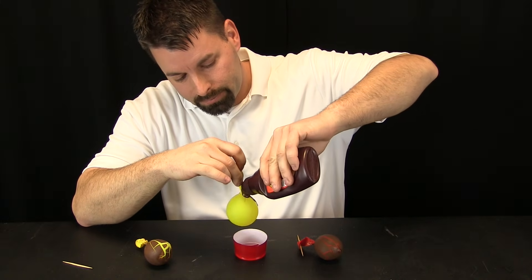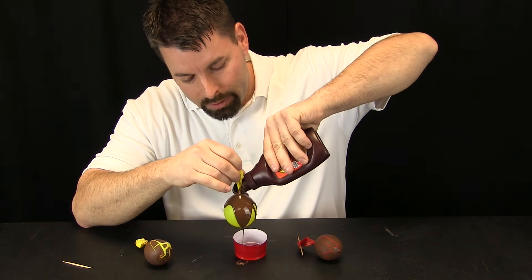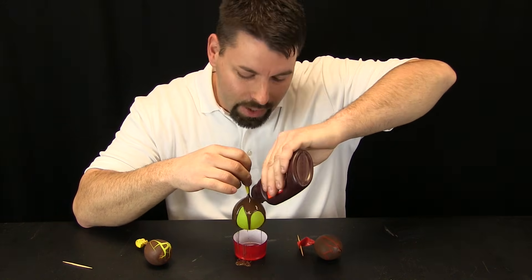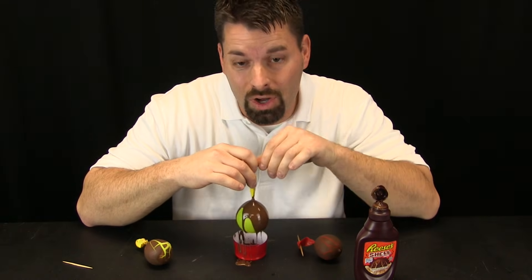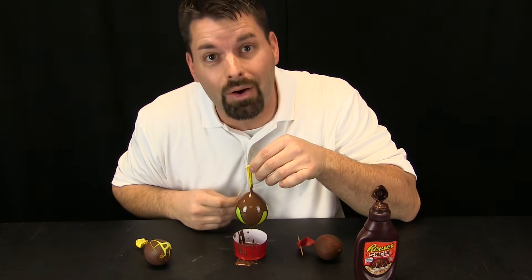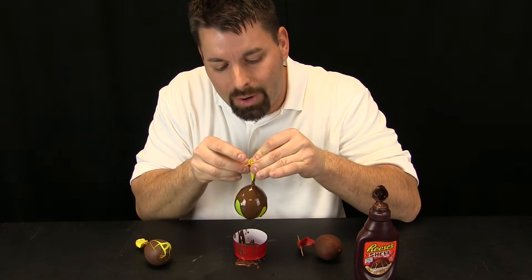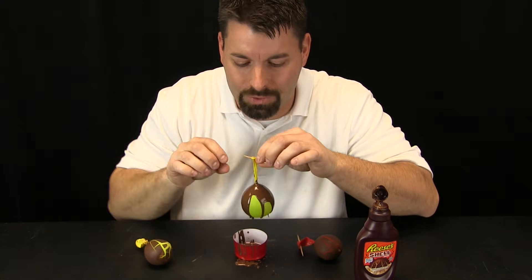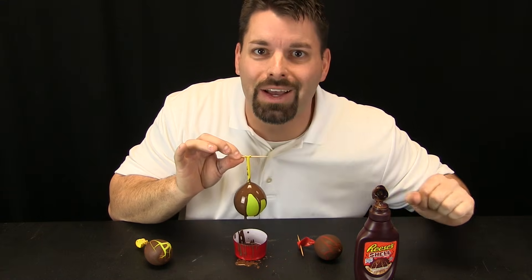It is pretty simple to do, maybe a little bit messy. You need special chocolate syrup that turns into a hard shell and a water balloon. You will also want a little container to catch the mess as it drips off. All I am going to do is hold this up and let it ooze down to cover the balloon and spin it. Keep smearing it on until the entire balloon is covered. Then take a toothpick, stick it through the top of the balloon, and hang it from a freezer shelf until the water inside freezes and breaks the chocolate shell.